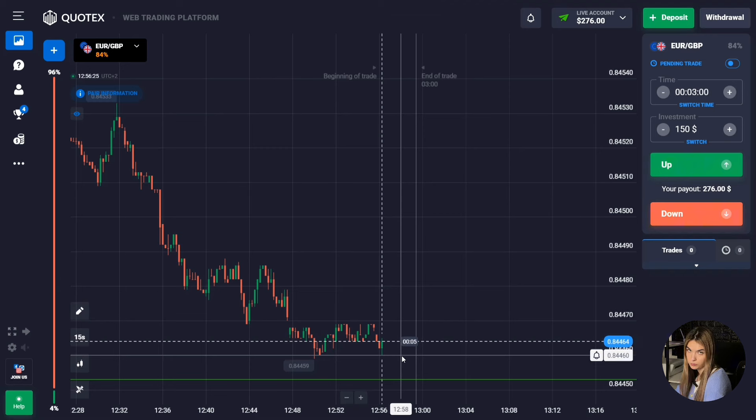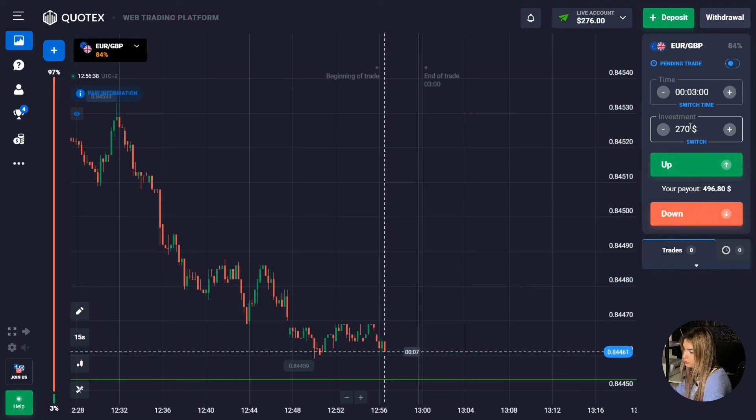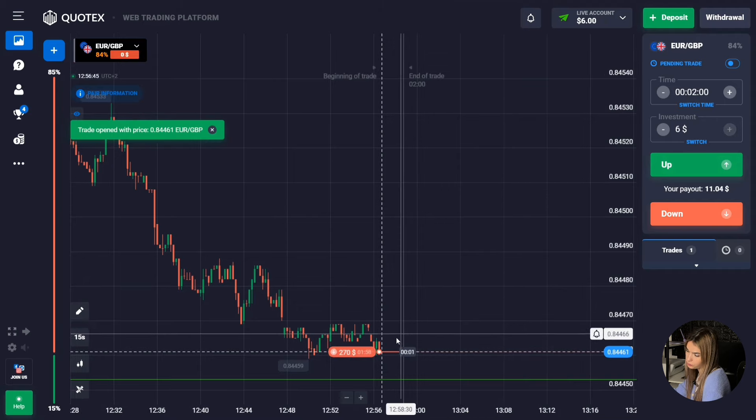The price will certainly continue to move directly to the support level, so here we will go for two minutes down. I hope that two minutes will be enough for us this time. Let's watch the price and see what happens.